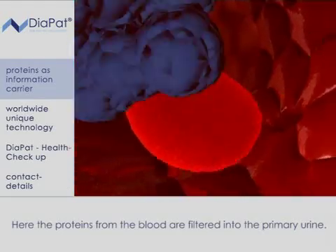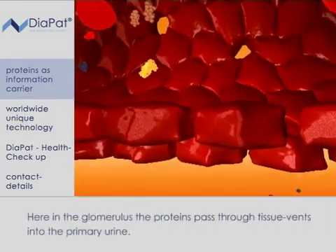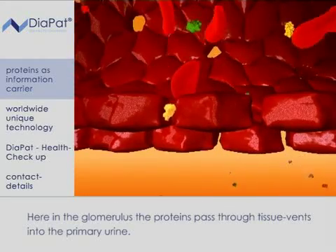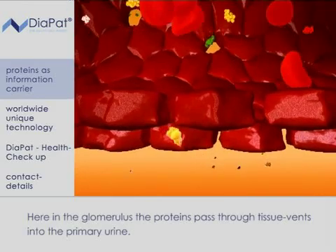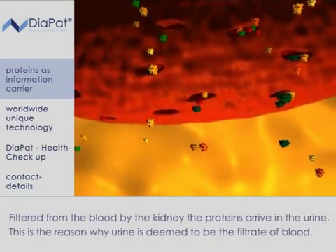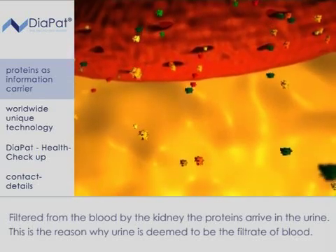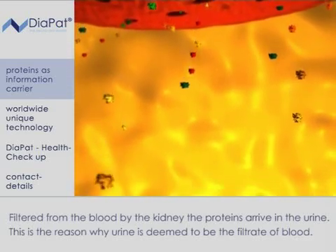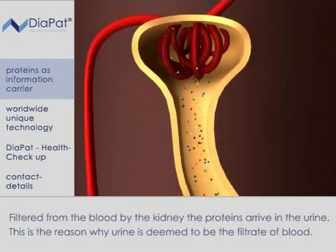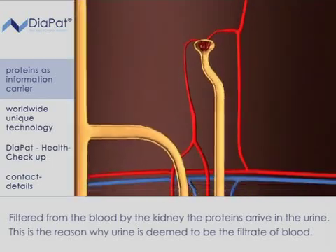Here, the proteins from the blood are filtered into the primary urine. With the blood, the proteins from nearly each part of the body arrive inside the kidney. In the glomerulus, they pass through tissue vents into the primary urine. Daily, up to 180 litres of fluid are produced into the capsules. To avoid dehydration, loss of salt, proteins and other essential compounds, the kidney reabsorbs 99% of this fluid back into the blood.